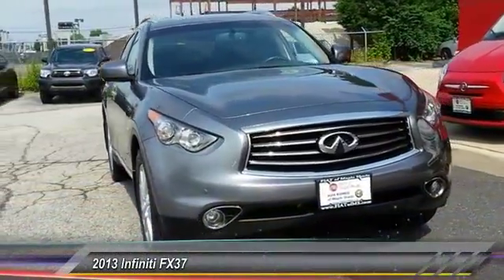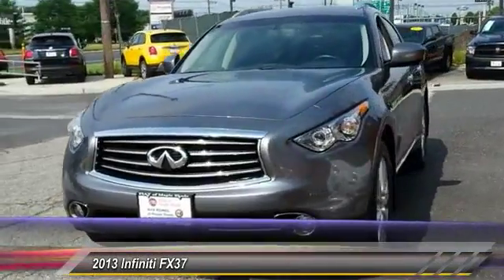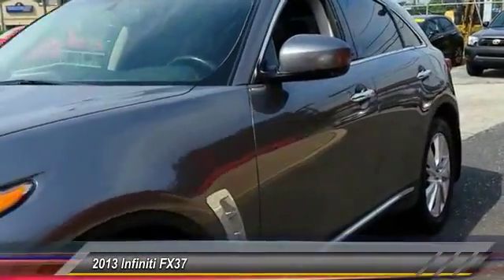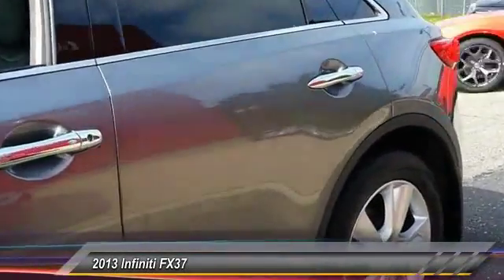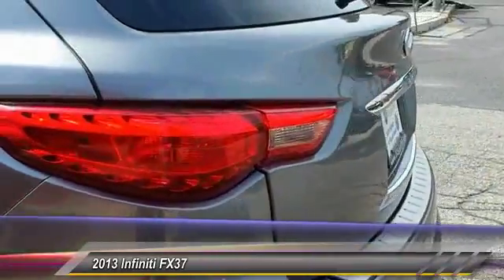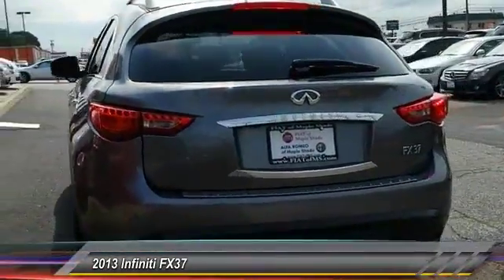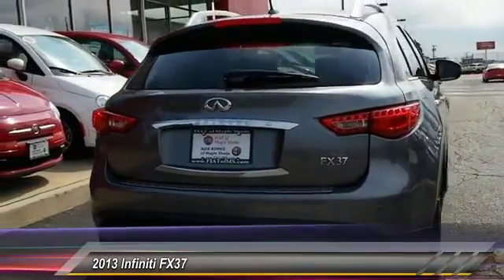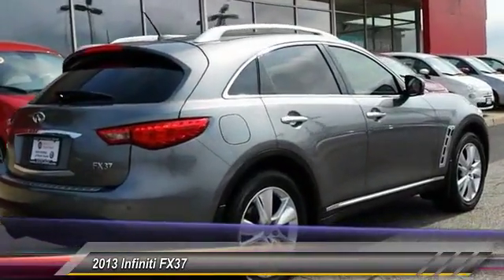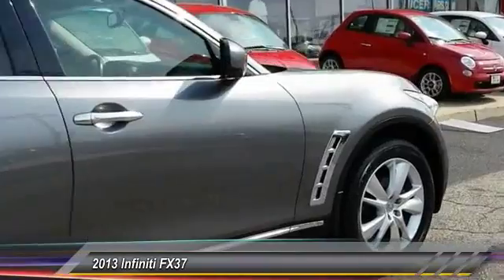The 2013 FX37. The FX37 from Infiniti is a mid-sized luxury crossover SUV. By combining the robust lower body of a traditional SUV with the more appealing curved and elegant upper body of a sports car, the designers sought to combine the handling of the two into one luxury vehicle. Coming standard with the Bose sound system, the Infiniti FX37 is built to carry you in comfort and style, and is priced below $30,000.